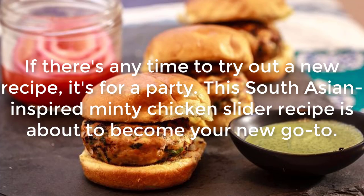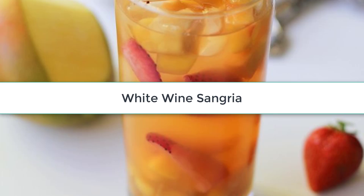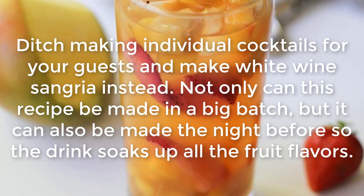Minty Chicken Sliders: If there's any time to try out a new recipe, it's for a party. This South Asian-inspired minty chicken slider recipe is about to become your new go-to.